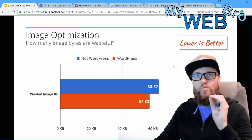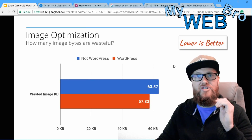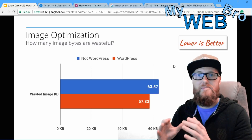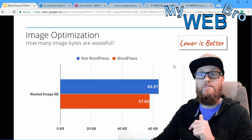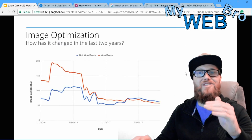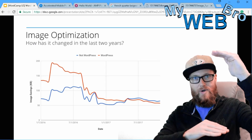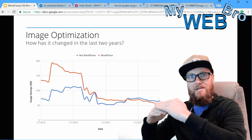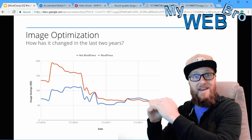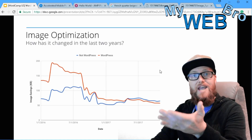When it comes to image optimization, WordPress actually performs better than average non-WordPress websites because WordPress optimizes images when you upload them — not perfect, but it does some of it. However, this graph shows that two years ago WordPress was much better at optimizing images than regular websites, but as non-WordPress sites improved, WordPress's relative advantage has taken a dip.